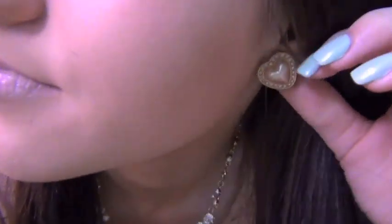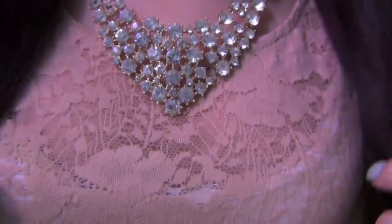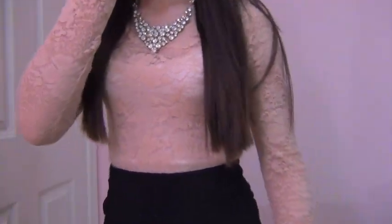Hey guys, it's Monday. Today I have on a neutral eye look with lots of mascara and natural lips. For my earrings I'm wearing these rose gold hearts from Forever 21. For my necklace I'm wearing this bib necklace also from Forever 21, and my bracelets are both from Forever 21 — one says 'courage' and the other is a pearl one with a little heart that I wear every day.